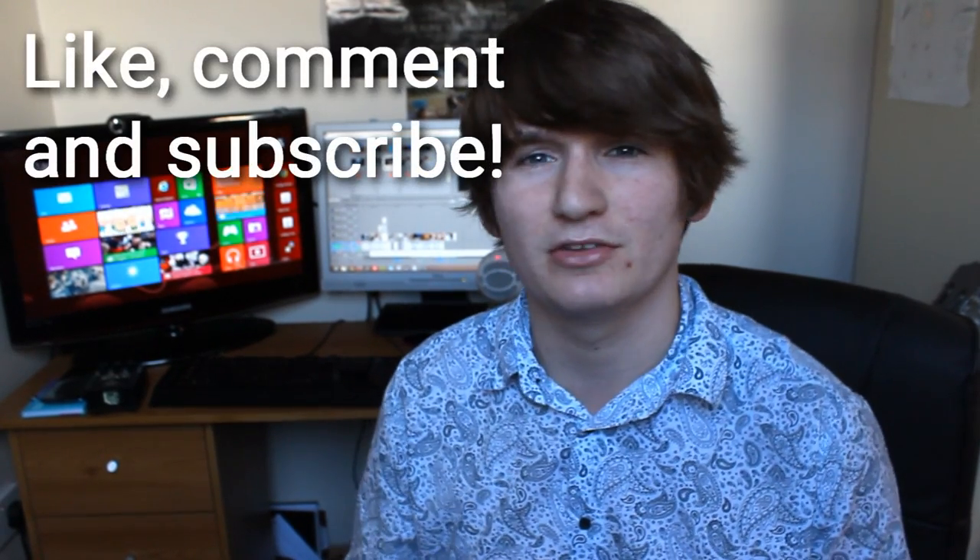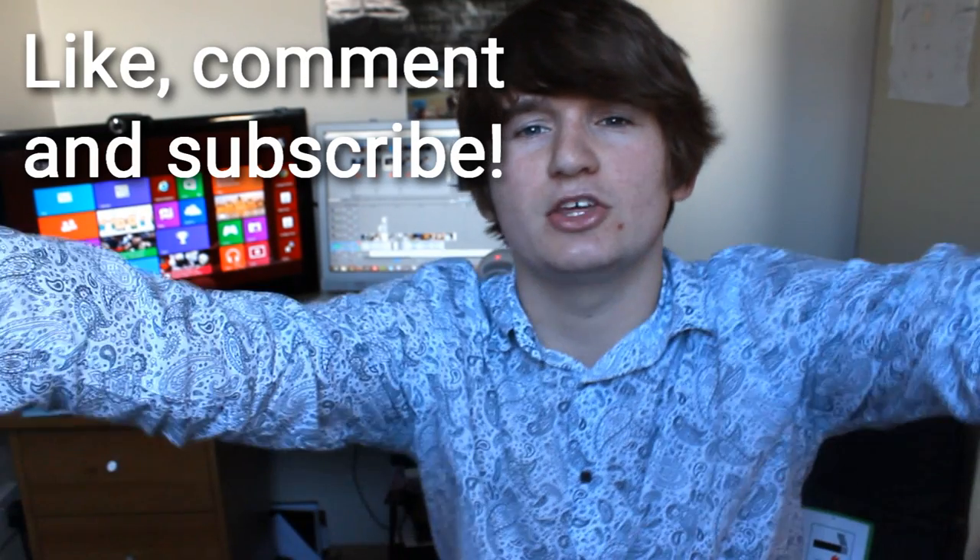So thank you for watching. Please like, comment, subscribe, and share with your friends. I'll love you forever. Thank you. Goodbye.